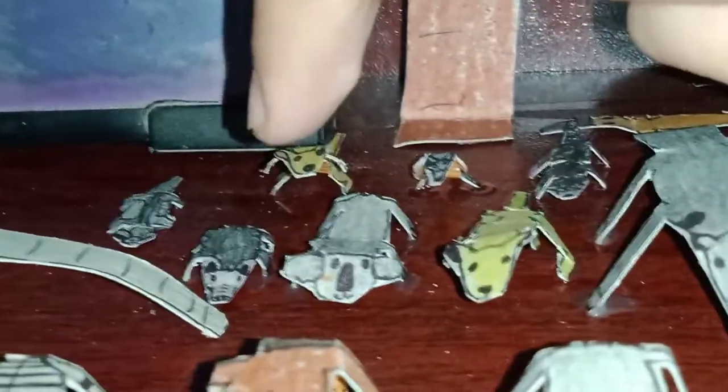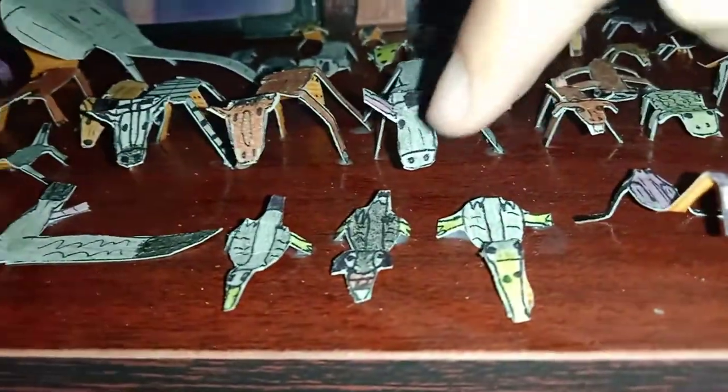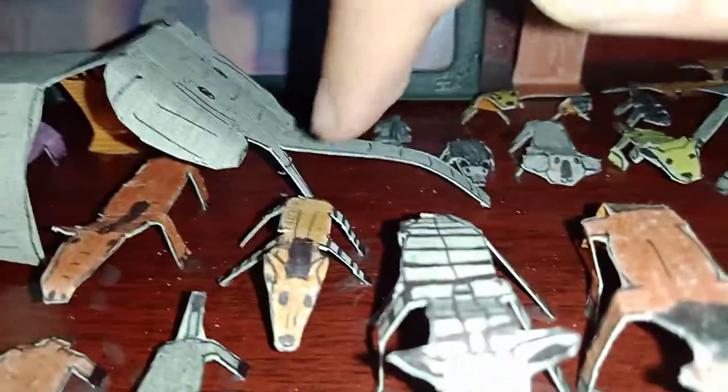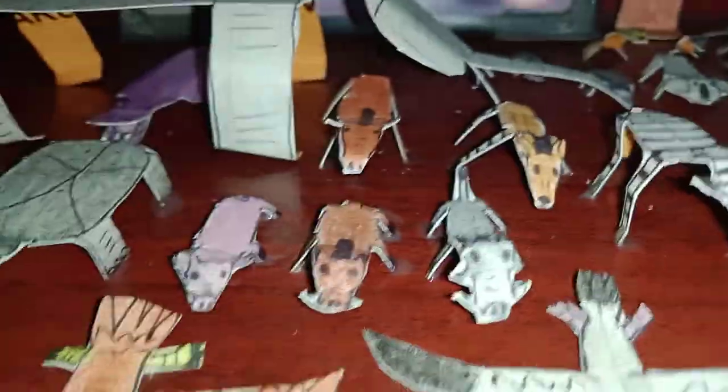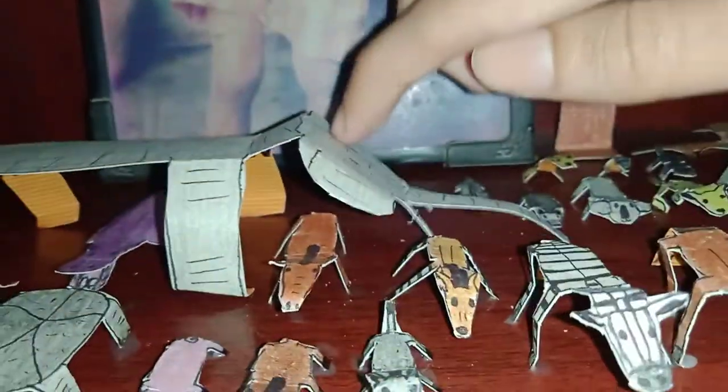Bilby, wallaby, sugar glider. There's a donkey, horse, zebra, puffin, seagull, albatross. There's an okapi, there's a warthog, wild boar, pig.